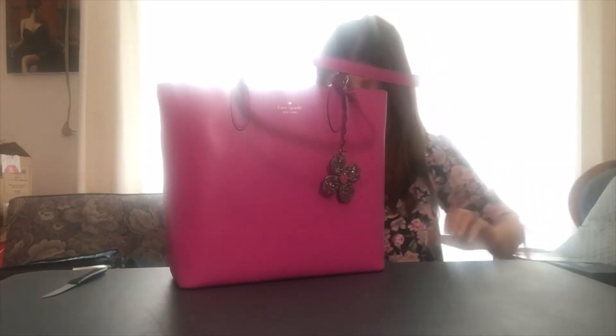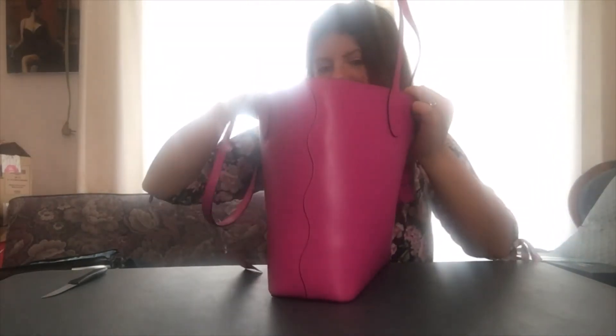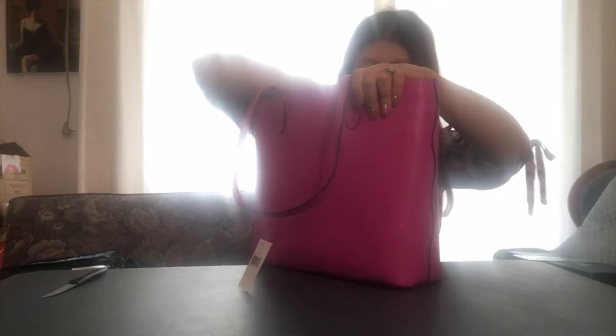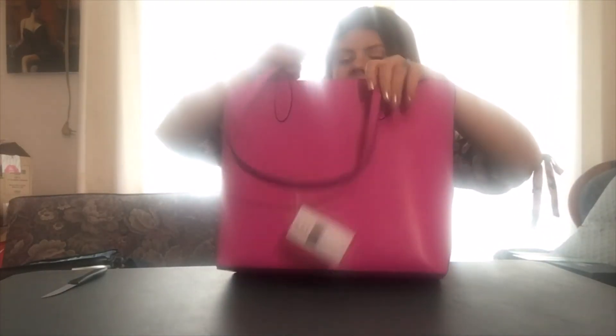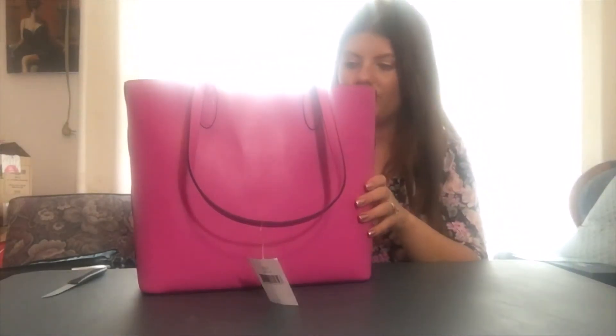I'm going to go ahead and show you what the inside of the purse looks like. It's just kind of this detailing, the normal material that the inside of a purse would be. It does have a couple of pockets — one big pocket and then two side pockets that you could keep your phone in.